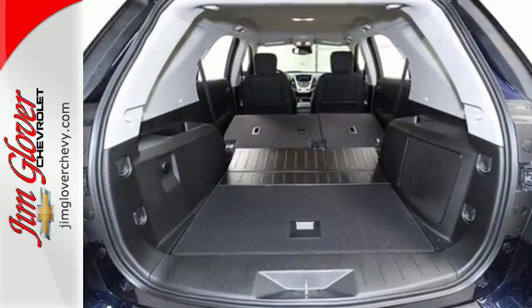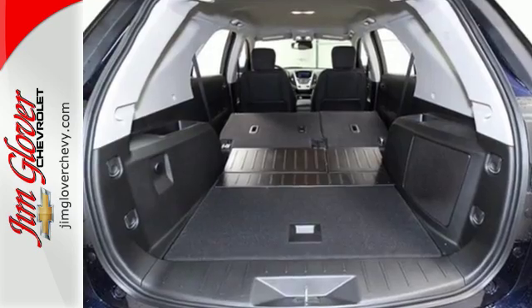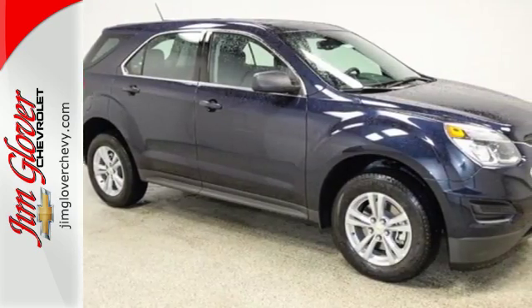This Equinox is roomy enough to handle your busy life with plenty of style to impress. Make this one yours today.